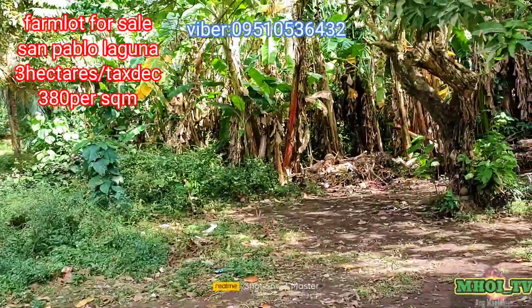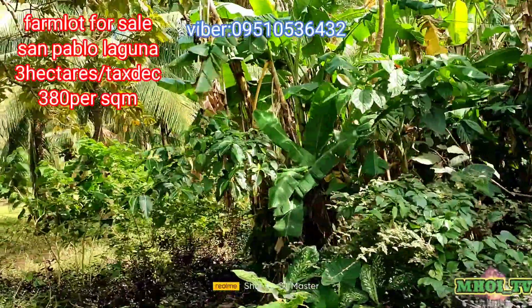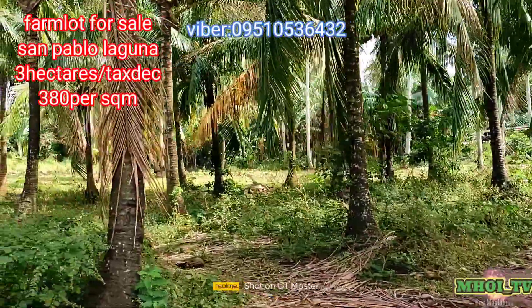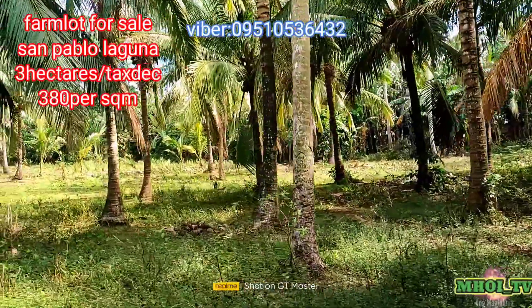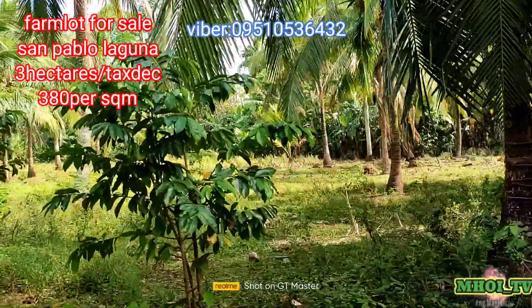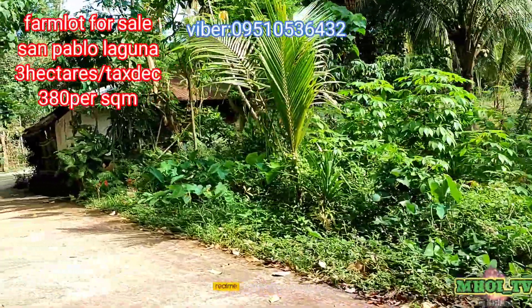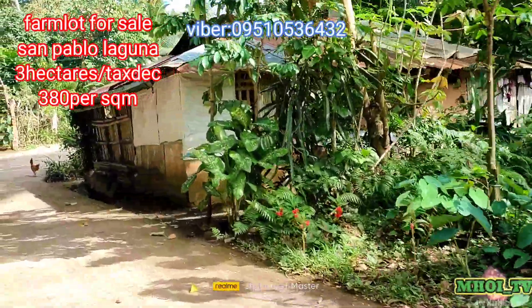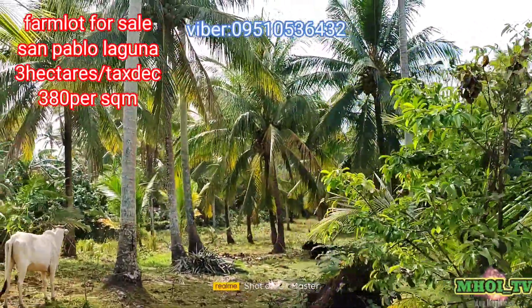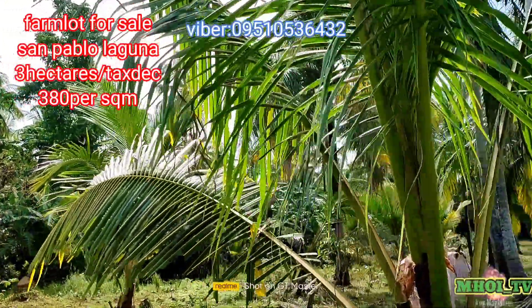Baybayin po natin ang frontage nya. Ang frontage po neto more or less 150 meters — ganun po sya kahaba. Makikita nyo yung loob; pinakamarami pong tanim dito ay niyog, pero may mga pailan-ilan na saging at guyabano. Coconut farm po talaga sya. Hanggang dito po sya sa likod ng bahay na to — dito po nag-eend ang frontage. Ulitin ko, 150 meters po yung frontage neto.